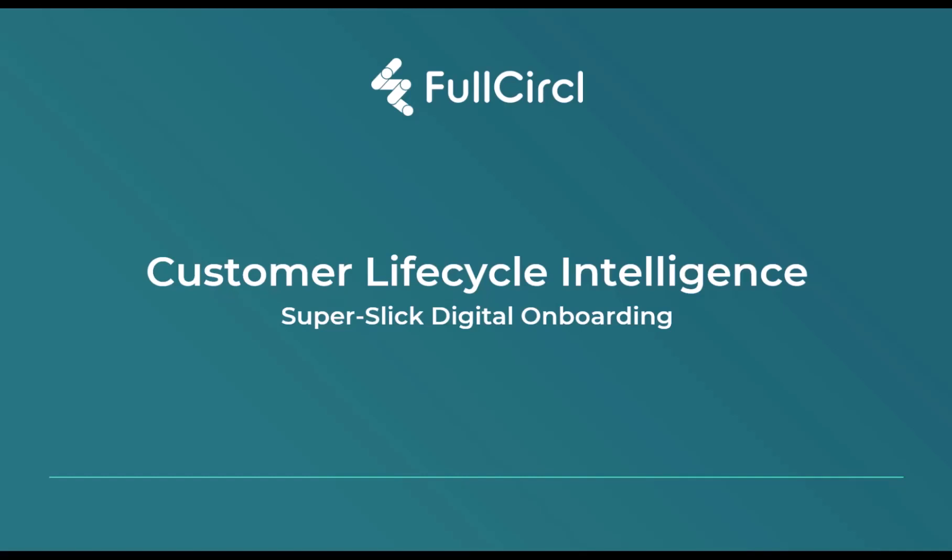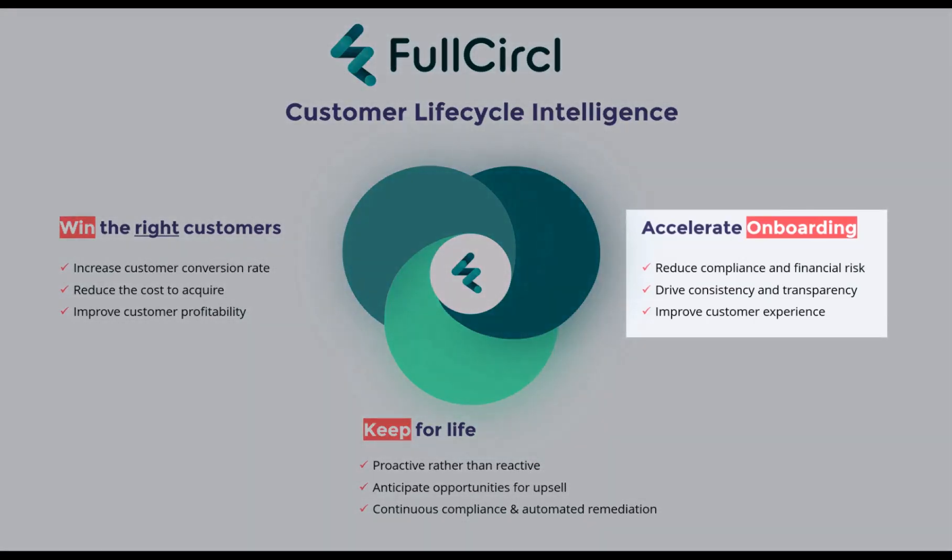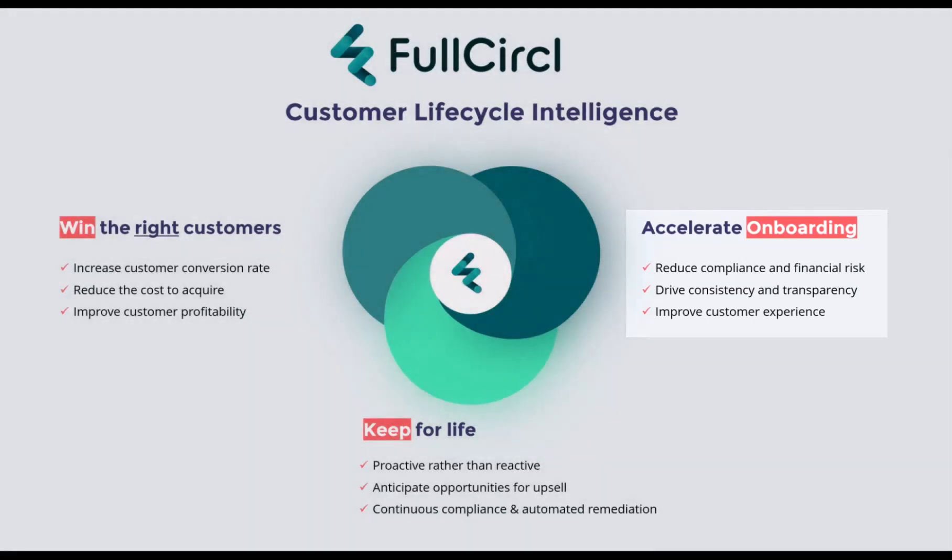In the process of onboarding a new customer, organizations often have extensive and time-consuming KYC, AML and onboarding checks that are necessary to fully understand the new customer they may be about to do business with. For our clients across banking, insurance and other sectors, Full Circle can be used to automate these checks for super slick digital onboarding.